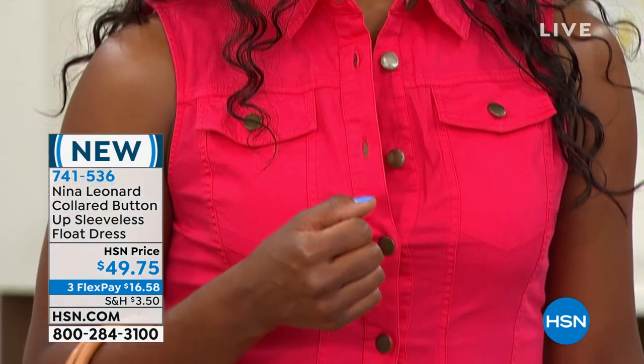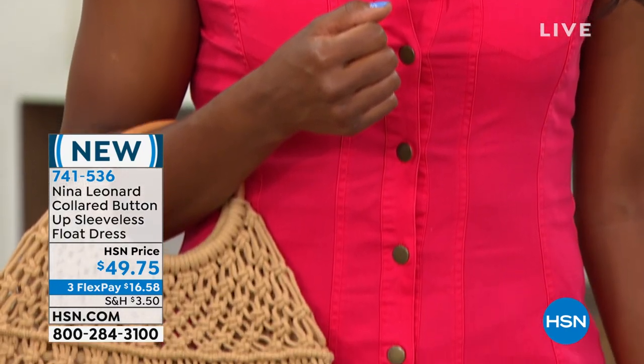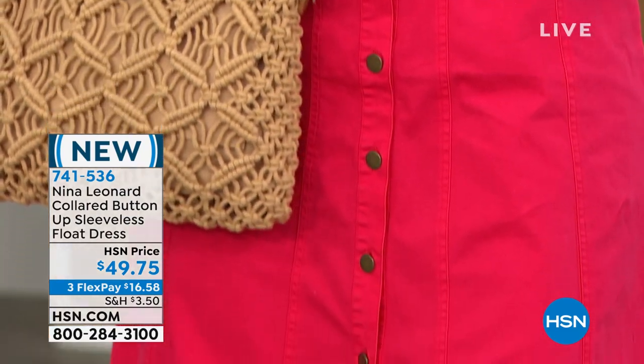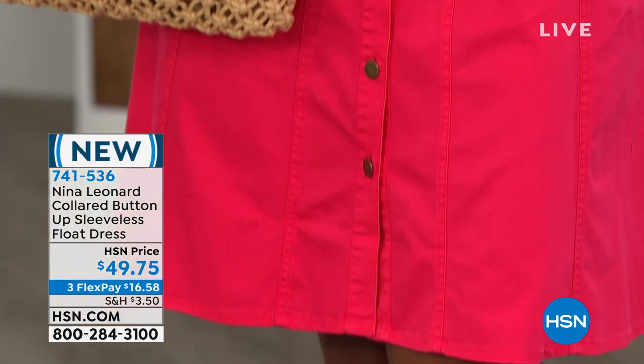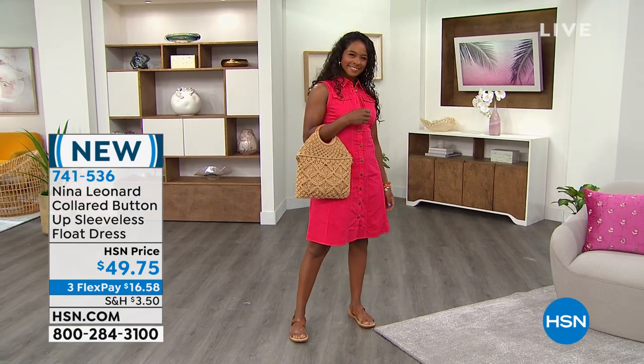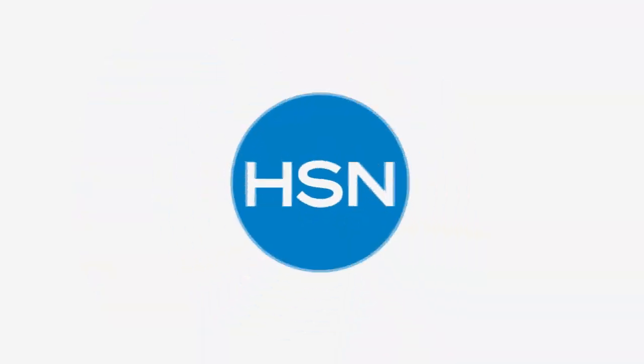It's sleeveless and has that shirt collar with cute little patch pockets. Four different colors for you — darker denim, light denim, and that gorgeous red. It's only $16 to get home. So if you're done with jeans, how about the jean dress? That's also new.